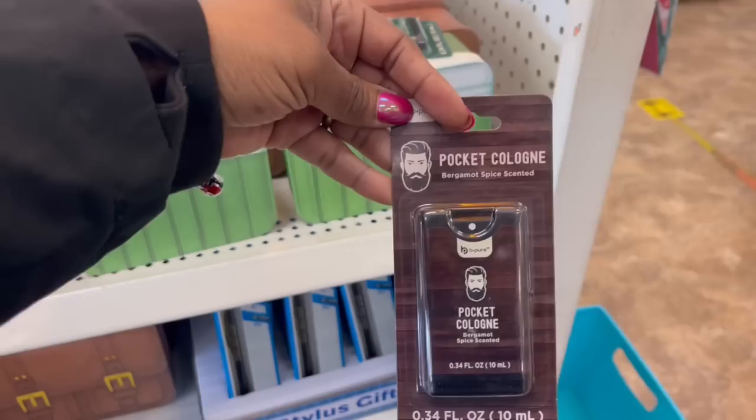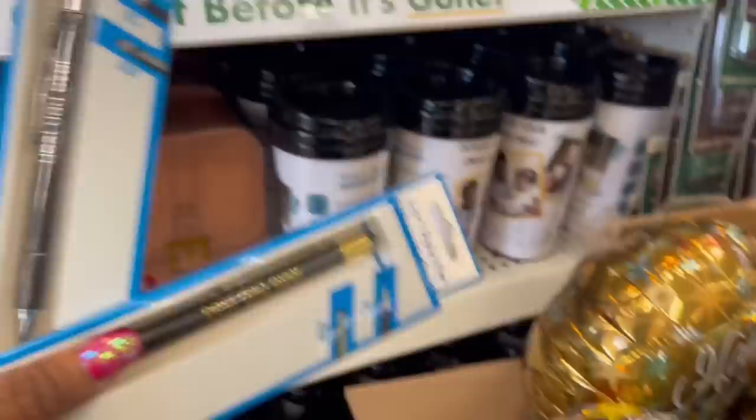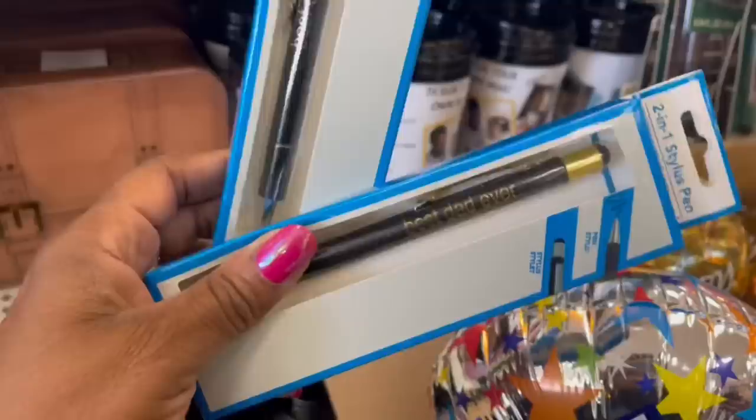I'm so curious to smell it — I'm not one to test it in the store, so y'all are going to have to tell me. It comes in silver and black too. And this big box here — oh, they're Father's Day balloons! 'Number One Dad' with the camo — those are cute. They come in black and gold and black and silver.